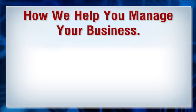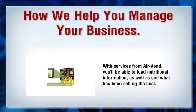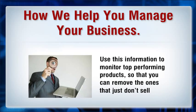How we help you manage your business: we use the latest technology to ensure that you are always aware of the status of each of your vending machines. With services from AirVend, you'll be able to load nutritional information as well as see what has been selling the best. Use this information to monitor top-performing products so that you can remove the ones that just don't sell.